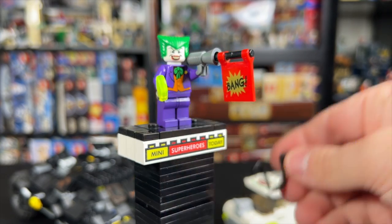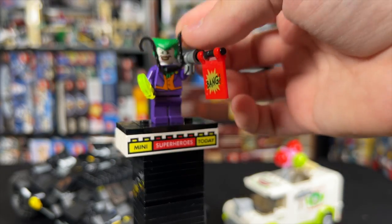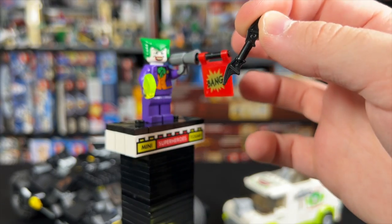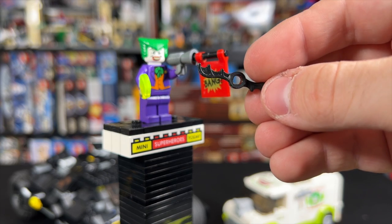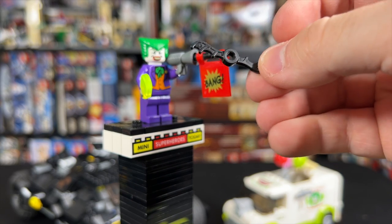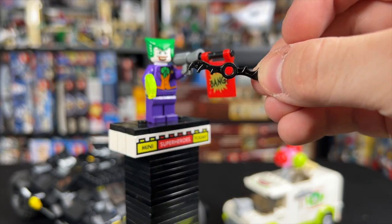We also got a couple of accessories, like these U-shaped handcuffs which just go over the minifigures' hands. We got an extra batarang for Batman, and we also got these batarangs — I don't really know what these were supposed to be used for. The instructions never made it super clear, so if anybody knows, let me know in the comments.